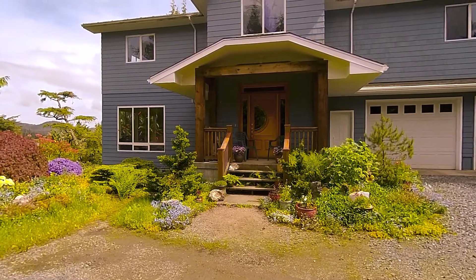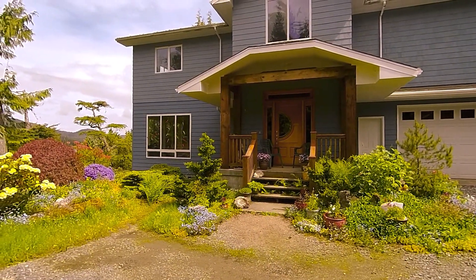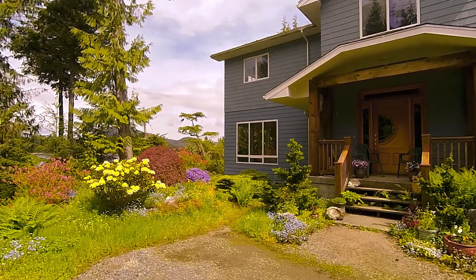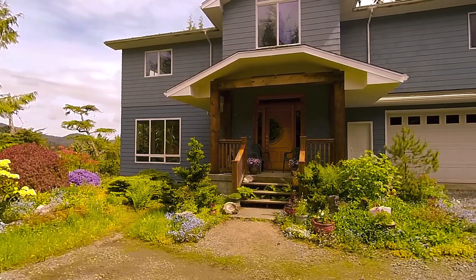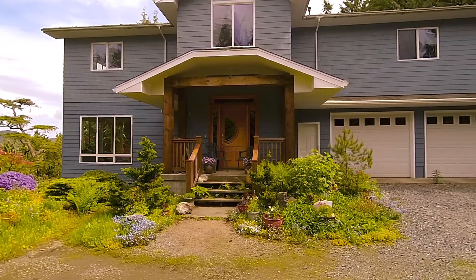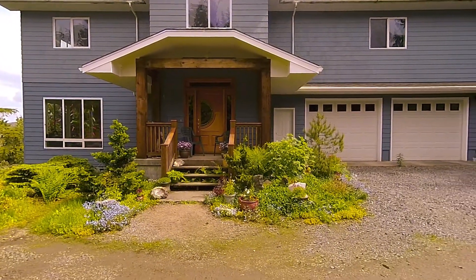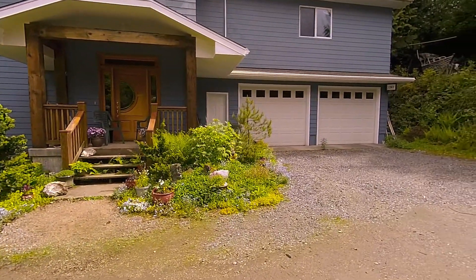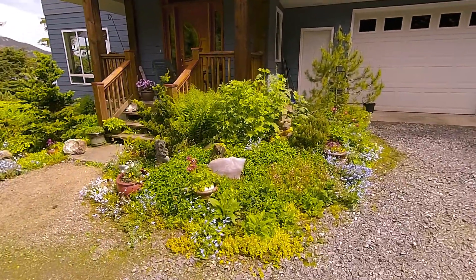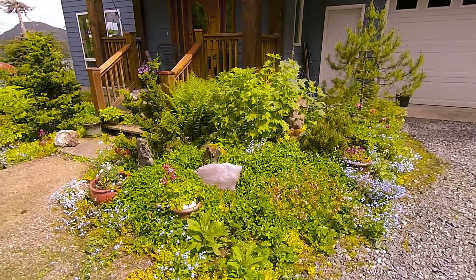Today is May 25th 2020 and it's kind of a cloudy day, on and off sunshine, some drizzle now and then, but not a bad day. So I'm making a video today about my wife's gardens, and we want to start with the sculptures. Here we have some very beautiful rock sculptures.